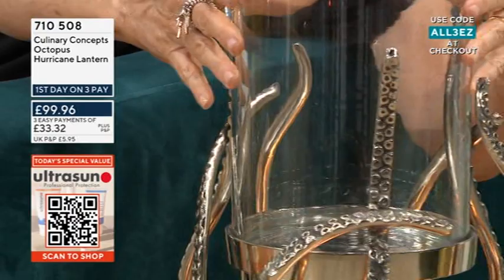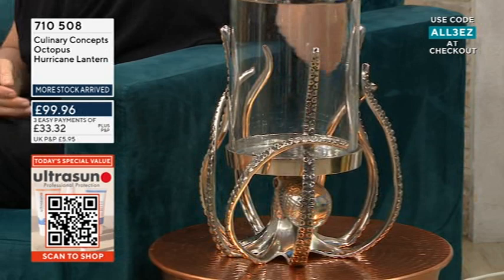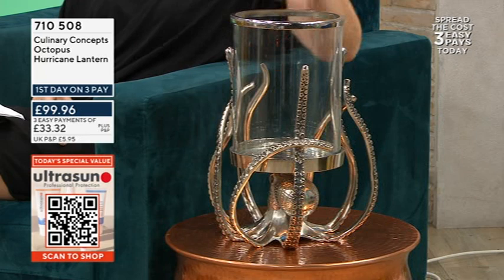The materials are beautiful as well because this is all metal and you've got this beautiful glass hurricane lantern section here. You just pop a candle in there — I mean you could use it for anything you want to, but the general idea is that you put a candle in here, though you could use it for anything really.